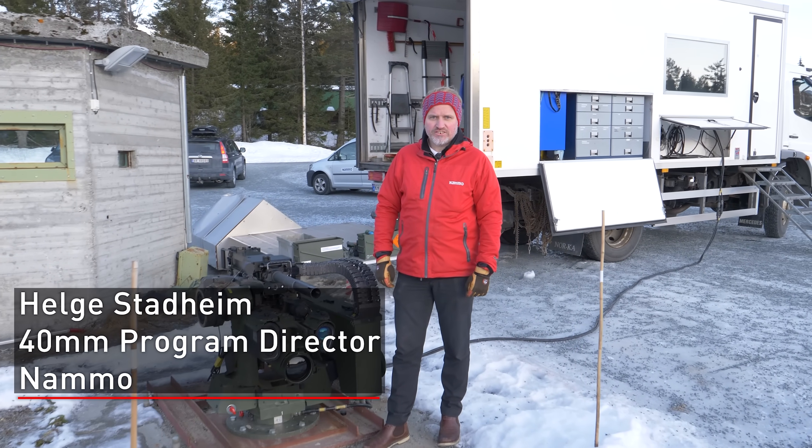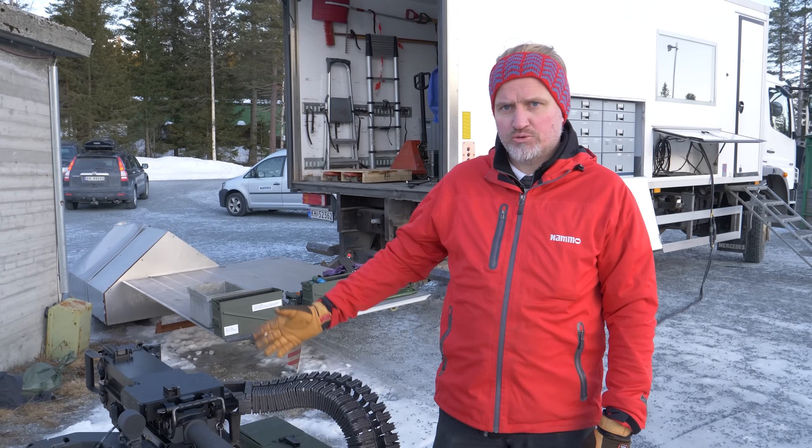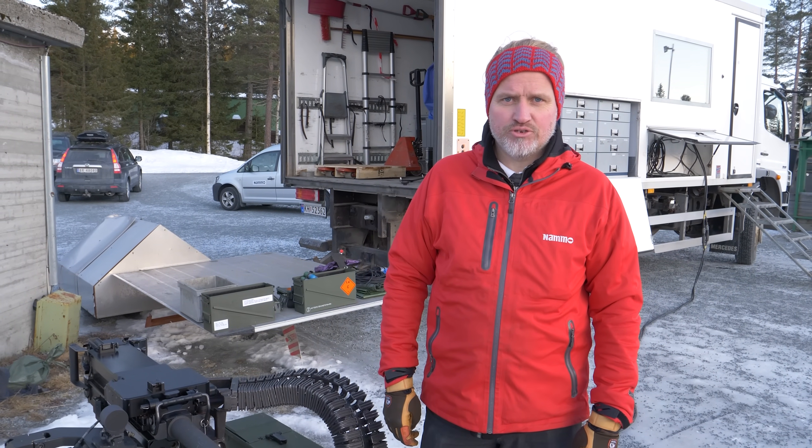Welcome to Namo Test Center. It's a freezing day in January and we are here to show you the advantages of the Kongsberg remote weapon station and Namo's airburst ammunition.